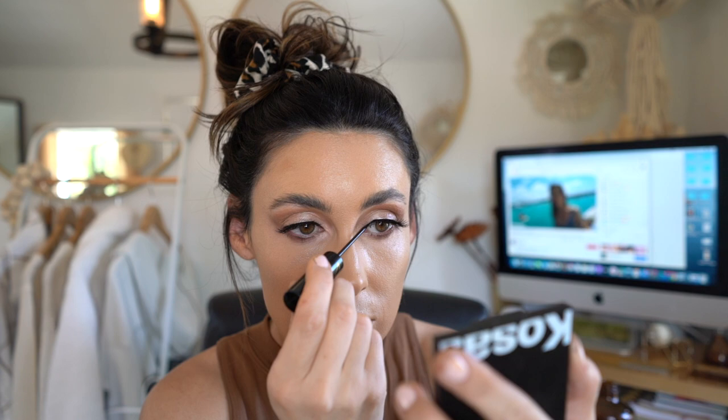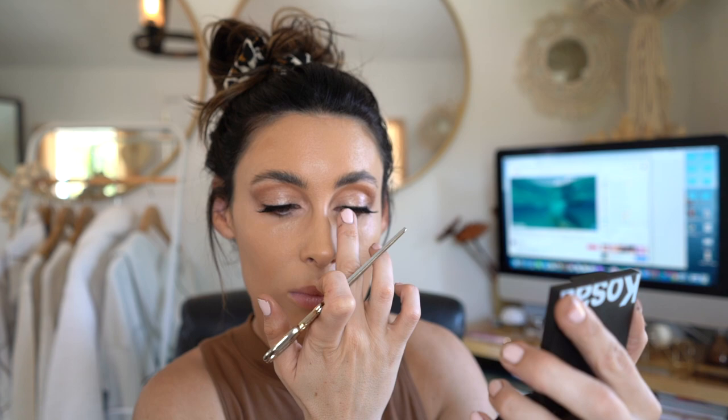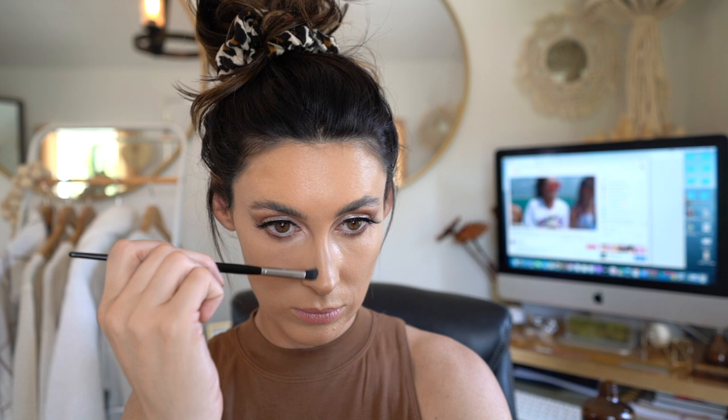My lashes were coming off because I didn't apply them right, so I'm putting on the Velour eyeliner which also acts as an adhesive for the lashes — and as you can tell I'm using scissors, which I would never recommend. Here I'm using the Urban Decay Beware eyeshadow to contour my nose.